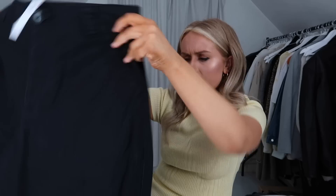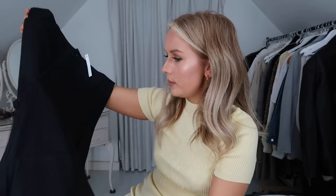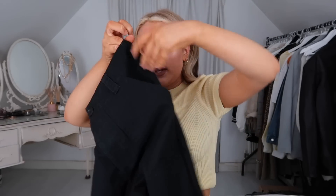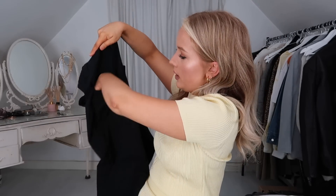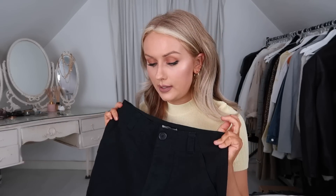I have so much stuff in here! Next is another ASOS Design piece — just a pair of black cargo trousers. I saw them on the model and they looked really cute. They're a cotton trouser with big pockets down the front and square pockets on the bum. I think what I'd want to know is how they look on, because I think they could be really good for styling — let's try them on.